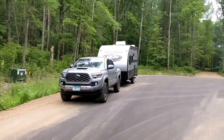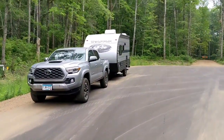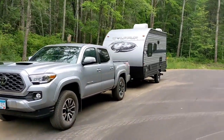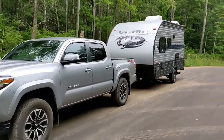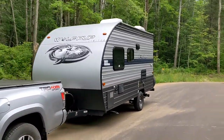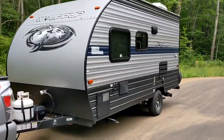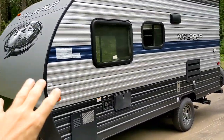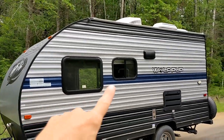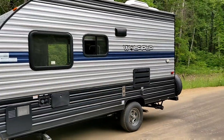I have my trailer and I'm pulling it with my truck — the truck has no problem pulling this trailer. Let's take a closer look at the outside and inside. It's not huge; this is a 14-footer. Most of the Wolf Pups are 16-footers, and I think they even make a 17 and 18 footer.